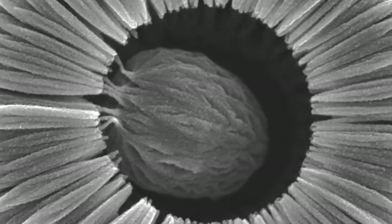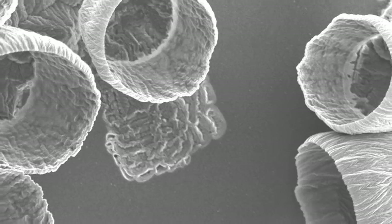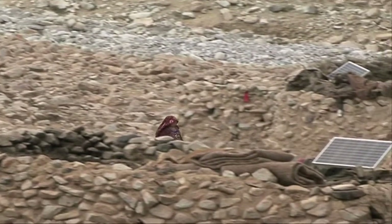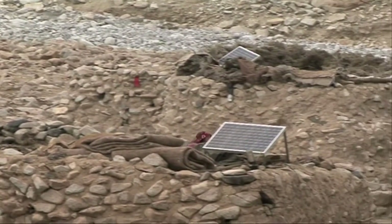All these new structures have different properties. Soon they'll be changing the way we live — from solar panels that we spray onto our roofs, to making computers and batteries so small that they're invisible.